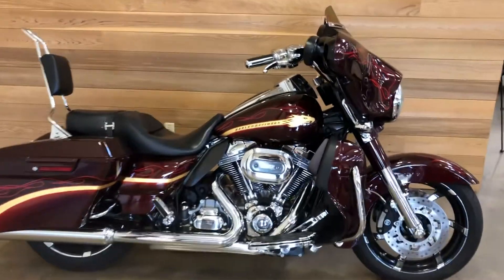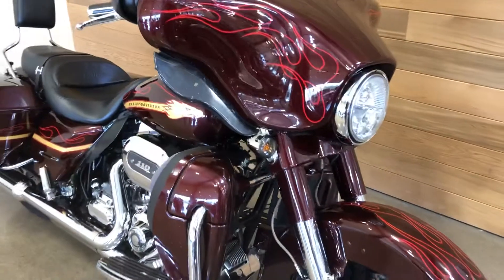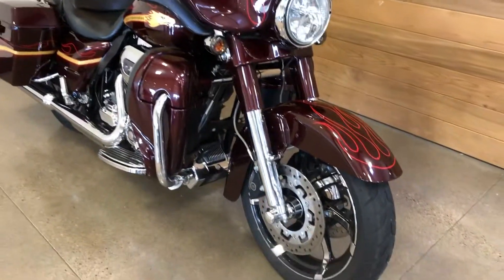It's a 2010 CVO Street Glide. Nice Screaming Eagle. Great looking bike, great condition.